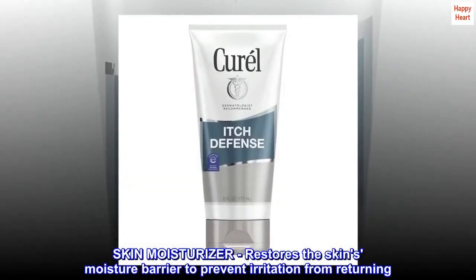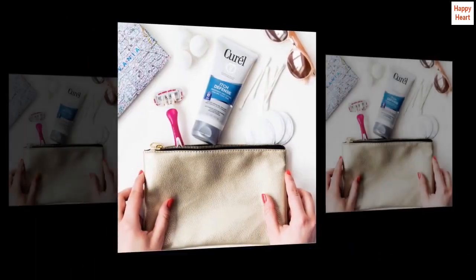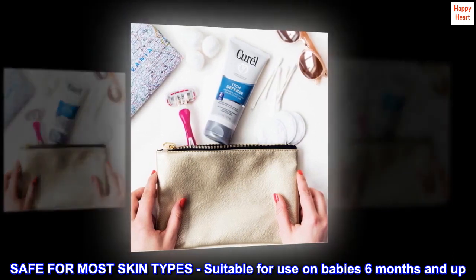Skin moisturizer. Restores the skin's moisture barrier to prevent irritation from returning. Safe for most skin types, and suitable for use on babies 6 months and up.